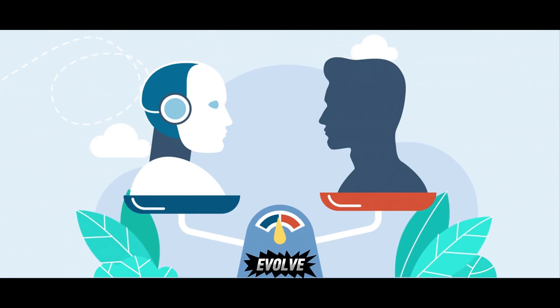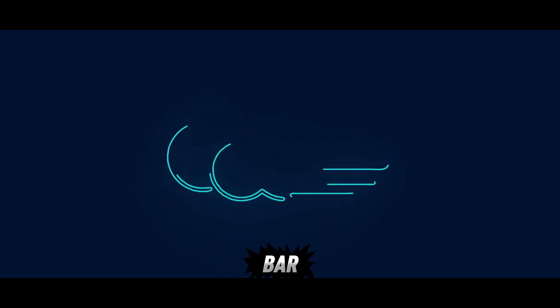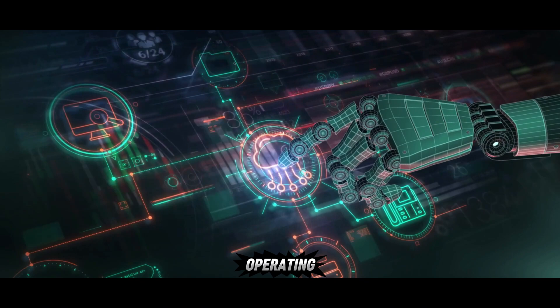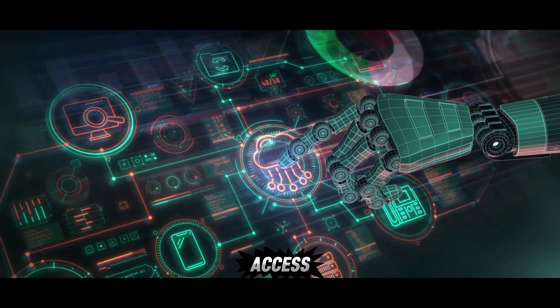We've seen AI tools evolve, getting smarter, more specialized, and more automated. But Warm Wind has completely raised the bar. They've developed what they call the first true AI operating system for cloud-based employees, and I got early access.